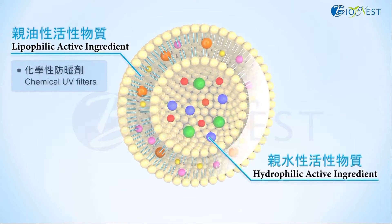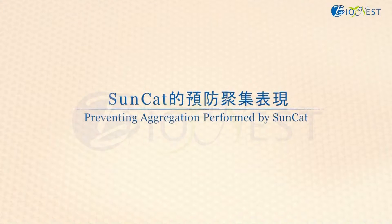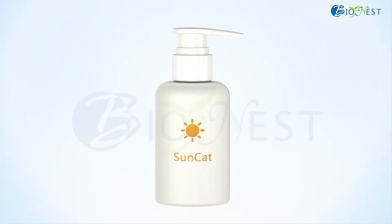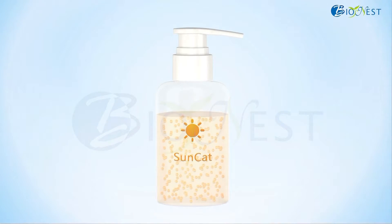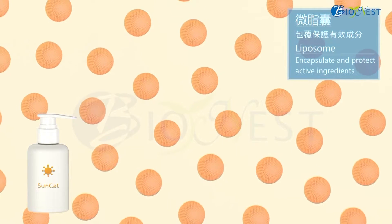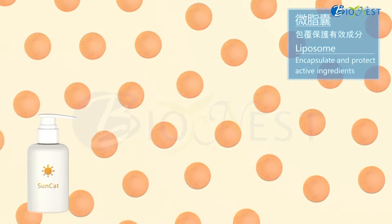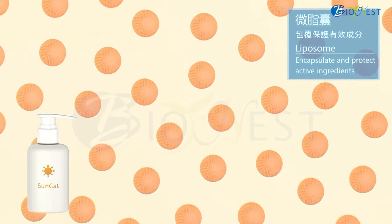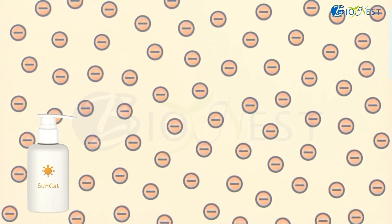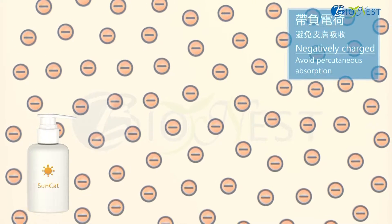In addition, the hydrophilic active ingredient is enwrapped in the inner core. Let's take a look at how SunCat can prevent aggregation. Due to the liposome structure, SunCat can encapsulate and protect active ingredients to avoid degradation resulting from external factors such as incompatible substances. Furthermore, SunCat particles are negatively charged and can avoid percutaneous absorption.